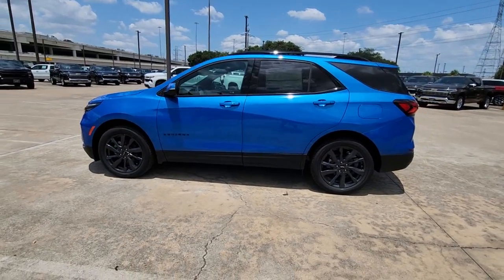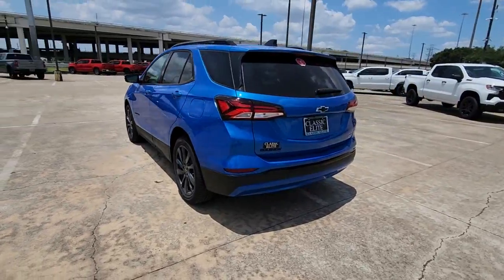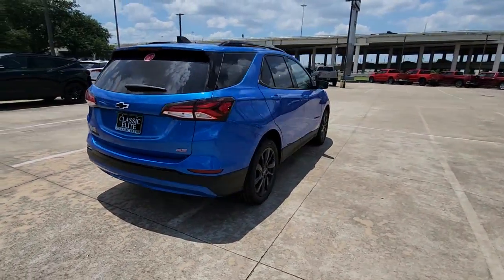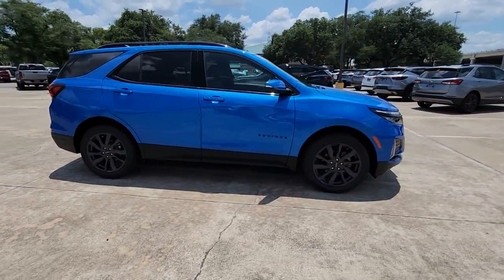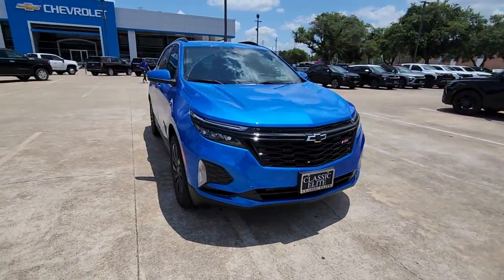Introducing the 2024 Chevrolet Equinox. Whether you're on a family road trip or doing the daily drive, the Equinox is your go-to vehicle. It's the elegant solution that blends advanced safety technology, passenger comfort, and SUV functionality. The following are some of this vehicle's highlighted options.